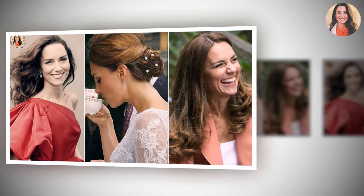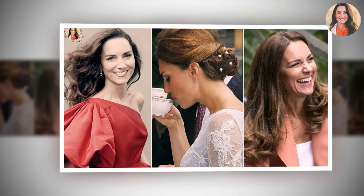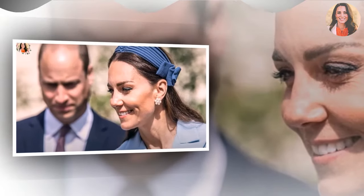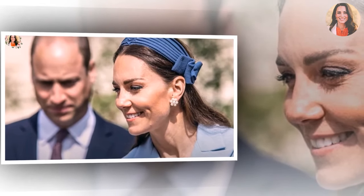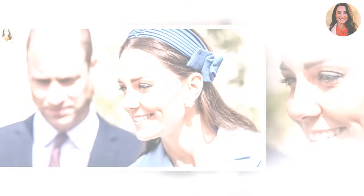It's not easy being a princess, but you wouldn't know it by judging Catherine's hairstyles. The Princess of Wales somehow manages to make the simplest hairdos look runway ready. Granted, she has the healthiest hair we've ever seen, resulting in the bounciest waves. From bouncy blowouts to perfect ponytails, the princess is known for her luscious locks.